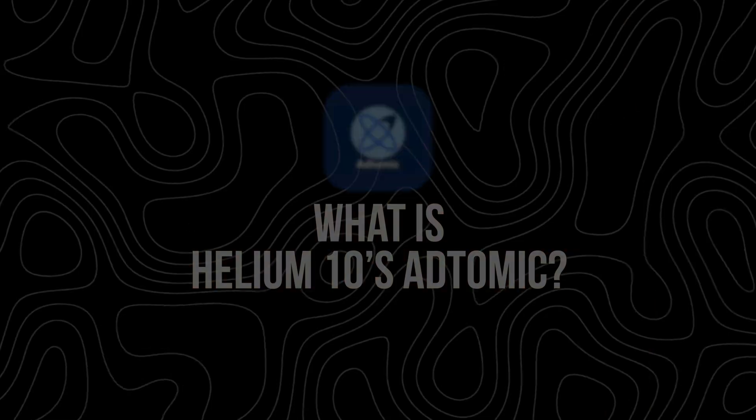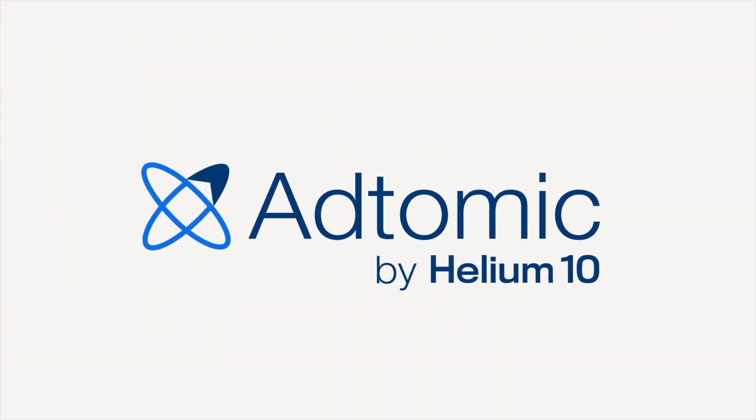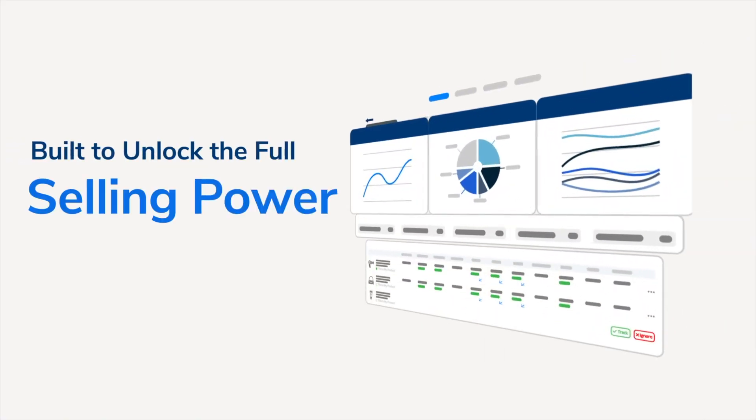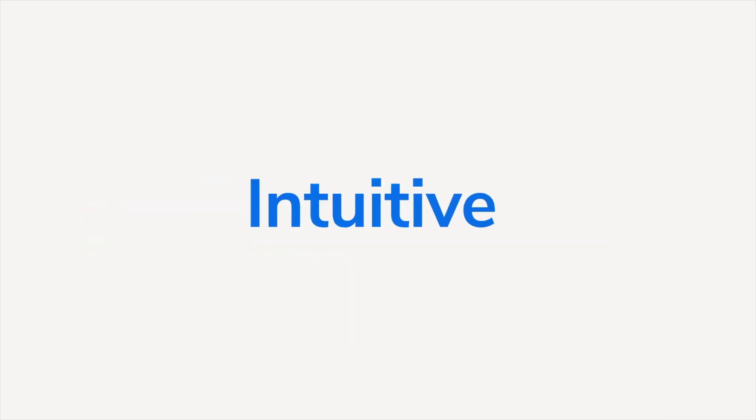What is Helium 10's Adtomic? Adtomic is an advanced Amazon advertising tool that automates and simplifies the process of managing your PPC campaigns. It helps sellers create, optimize, and scale their ads with the help of AI and automation. Instead of spending hours manually adjusting bids and reviewing spreadsheets, you can let Adtomic handle the heavy lifting.